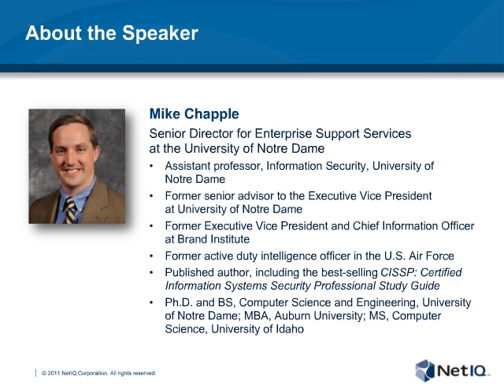He has a varied background, including being the Executive Vice President and Chief Information Officer at the Brand Institute. He also spent four years in the Information Security Research Group at the National Security Agency and served as an active-duty intelligence officer in the U.S. Air Force. He's a published author, including the best-selling CISSP Certified Information Systems Security Professional Study Guide. He earned both his bachelor's and doctoral degrees from Notre Dame in computer science and engineering, holds a master's in computer science from the University of Idaho and an MBA from Auburn. He is a recognized thought leader in information security management with over 10 years of experience.